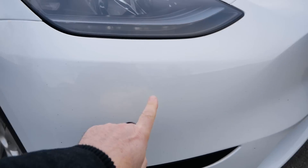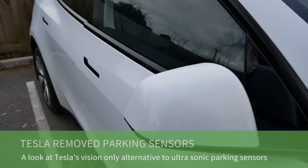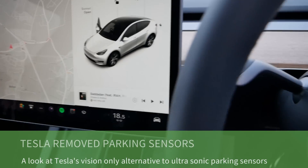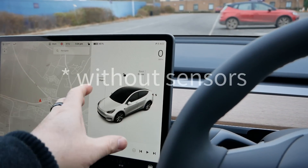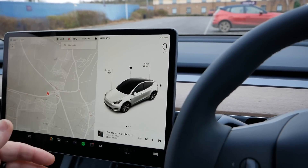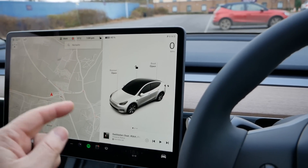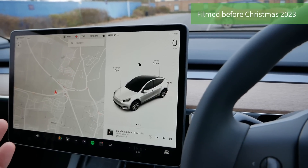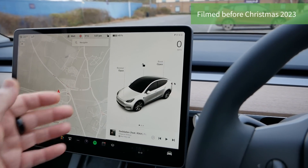Tesla stopped fitting parking sensors to their vehicles and instead they're using the cameras around the car and some clever software to give you that parking visualization on the screen. Tesla were building and delivering new cars long before they had the software ready, and they released over-the-air updates which get downloaded to the cars so Teslas evolve and get better over time. The parking sensors feature is one of those things which has improved a lot, and this Christmas 2023 Tesla released another new update which brought some extra functionality to the parking system.